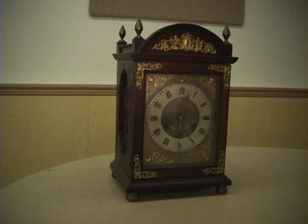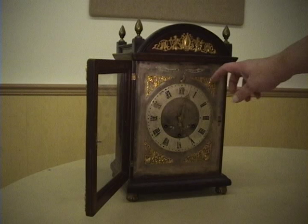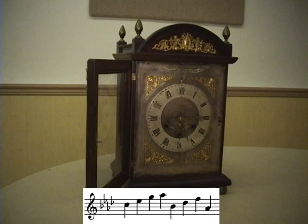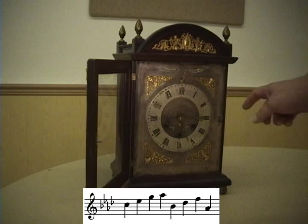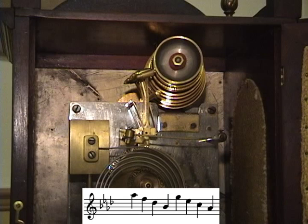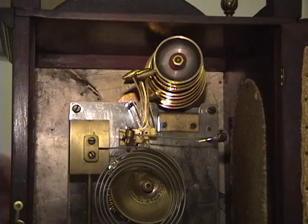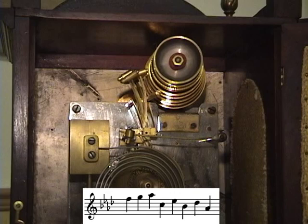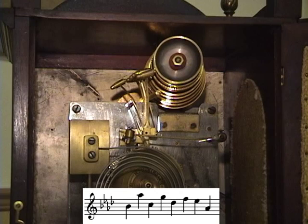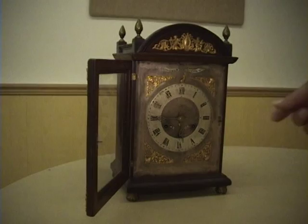Remember, this was before chime clocks had standard chime melodies. Here is the quarter, the half — that sounds a lot like the Whittington chime melody — the three-quarter, and the hour.